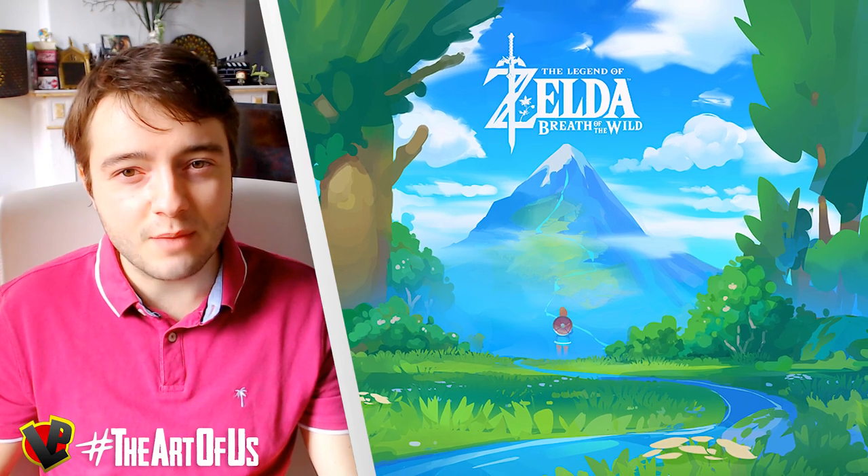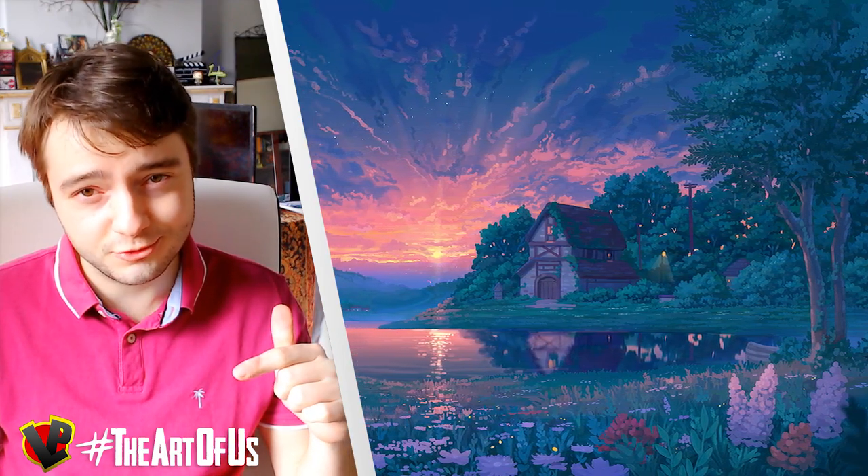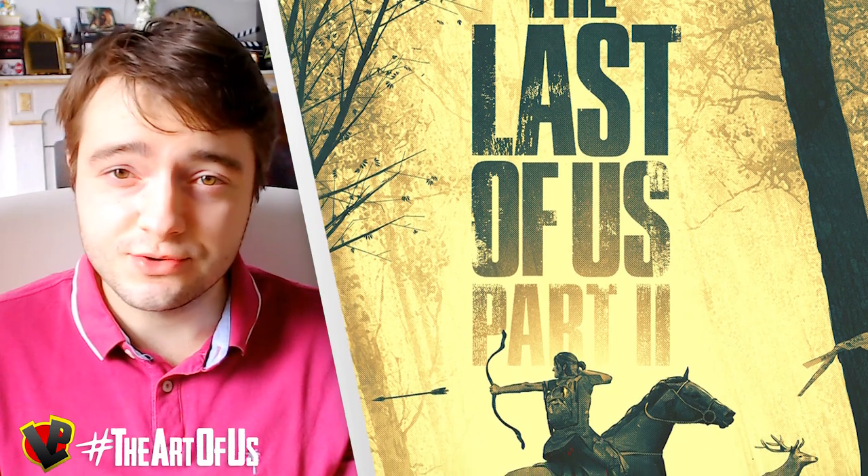That's the end of this episode of The Art of Us. Please go and check out these amazing artists — you can find a link to their social media in the description down below. Some of them even sell their creations if you are interested.